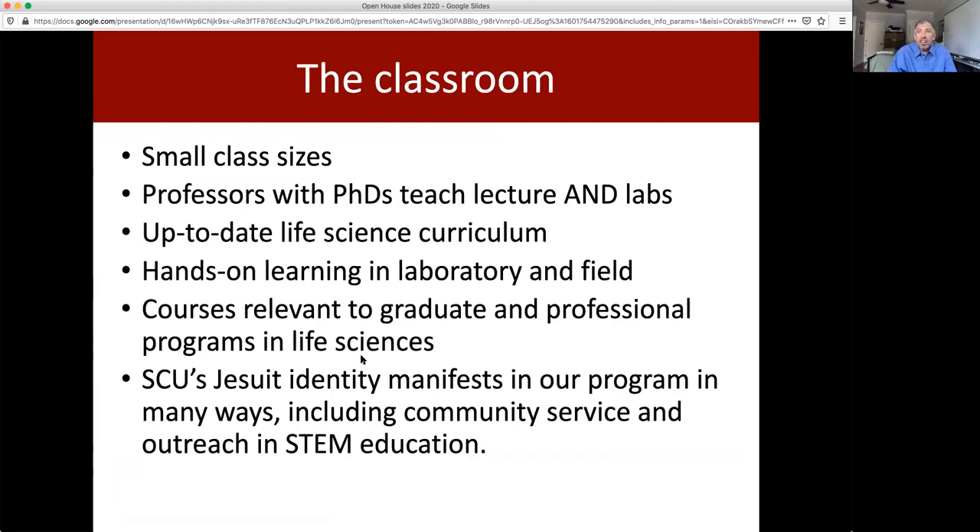It's that classroom experience which is one of the real unique features of Santa Clara University. We have small class sizes. Our lab classes are taught by the professors that are teaching the lectures — they're not taught by graduate students, as you'll see at many larger universities. We really get to know our students. We have an up-to-date life science curriculum, and we stress hands-on learning in the field and laboratory.